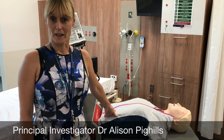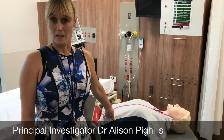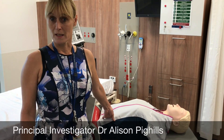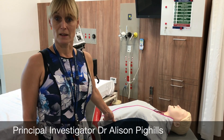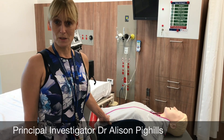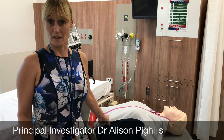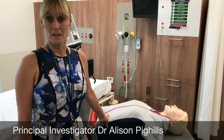We do a baseline assessment of somebody's skill level, then randomise them to either face-to-face training or CART-based training, and reassess them after three and six months. We're also doing a sub-study looking at how long the skills they've been trained in actually last — specifically skill degradation.